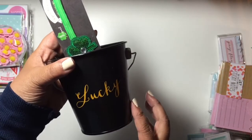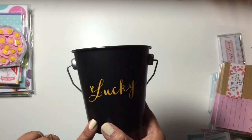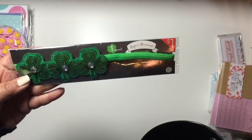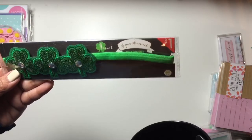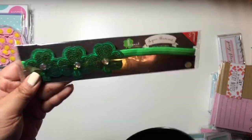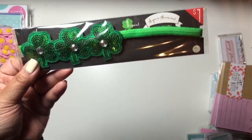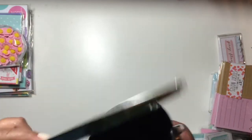I picked up two things for St. Patrick's Day. Well, I'm not really going to use this specifically for St. Patrick's Day — I just really like it. It's a black metal pail that says 'Lucky.' And then I picked up this shamrock headband for St. Patrick's Day. Hopefully it's stretchy and fits my head because I have a big head — big head, big brain, right? But I thought it was really cute, and if it doesn't fit I might take the shamrocks off the headband and use them on something.